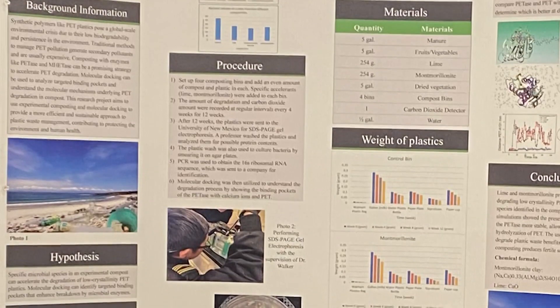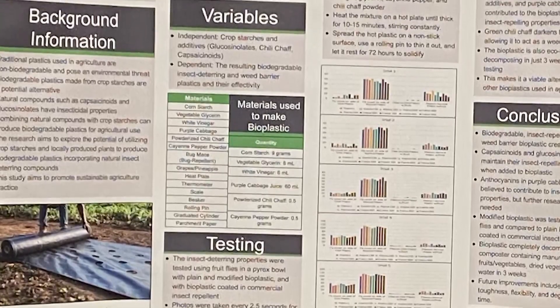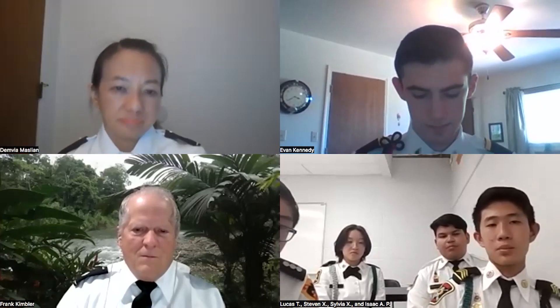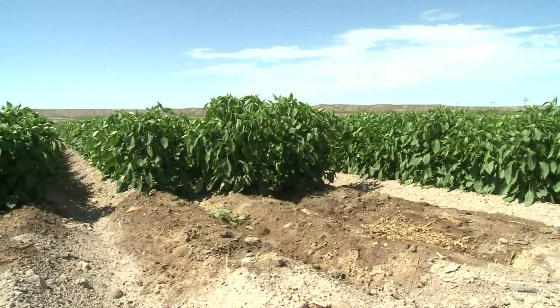The students' findings got them first place in the New Mexico Governor's STEM Challenge, paving their entry into the International Science and Engineering Fair in Dallas, Texas. We decided on using purple cabbage after reading a research paper about how one of the chemicals found inside purple cabbage is effective at killing and repelling aphids. The students hope the biodegradable plastic, doubling as an insect repellent and weed barrier, will help New Mexico farmers.